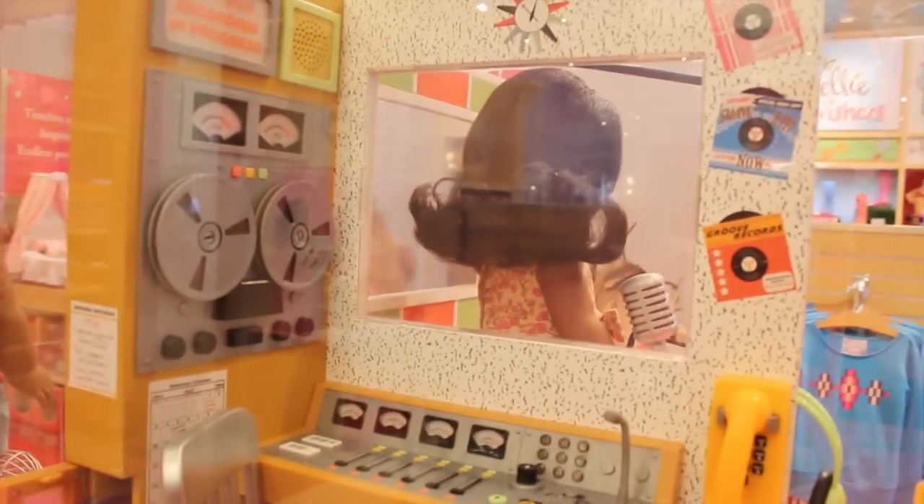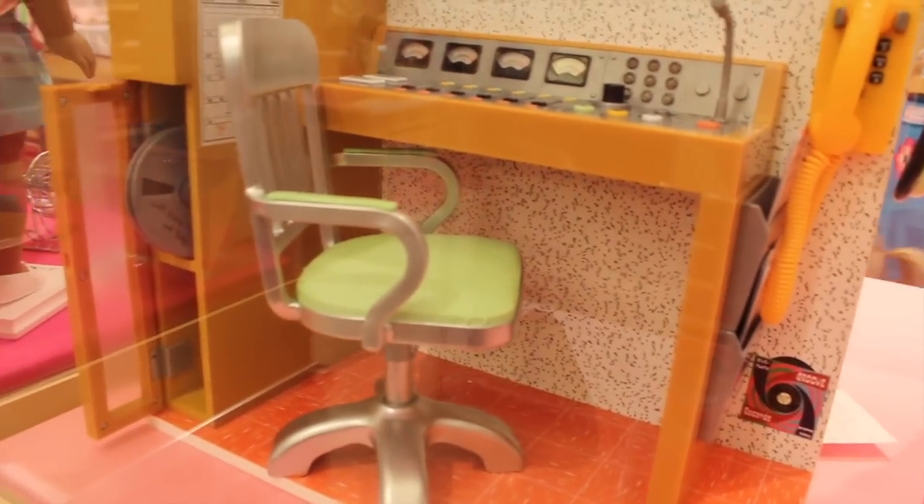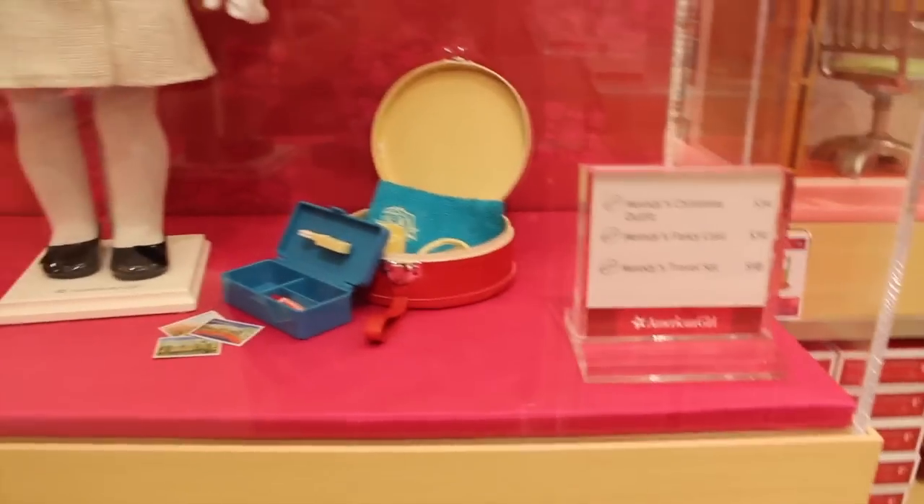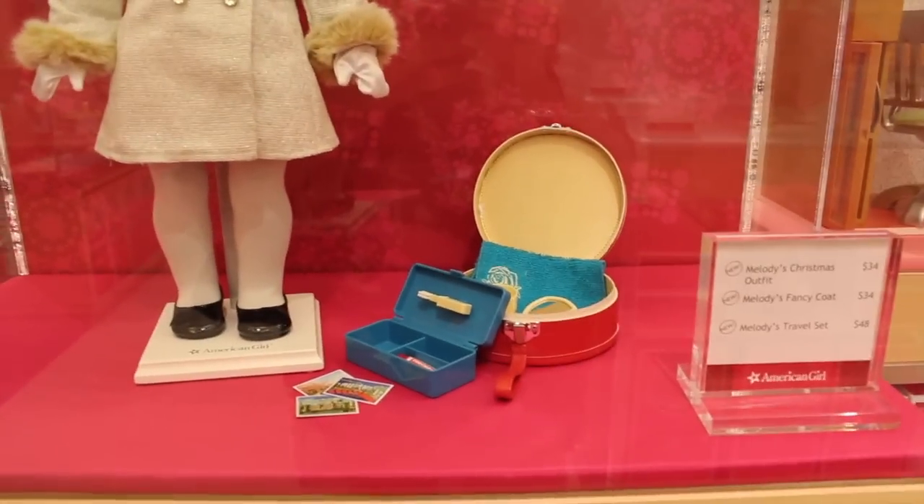And then over here is the other side, where it has all the sounds and fun stuff, which is so cool. We have some more of Melody's collection as well right here. We have her Christmas outfit and her travel set.